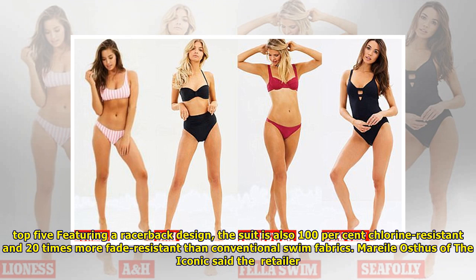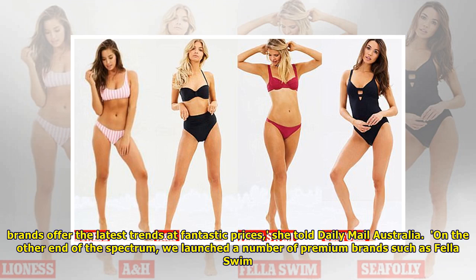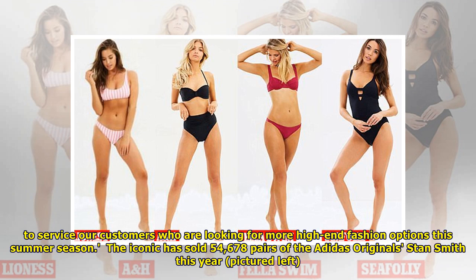The suit is also 100% chlorine-resistant and 20 times more fade-resistant than conventional swim fabrics. Marile Osthis of The Iconic said the retailer works hard to reflect its incredibly diverse customer base, with suits available in a variety of price points. Brands like Lioness and Atmos offer the latest trends at fantastic prices, she told Daily Mail Australia. On the other end of the spectrum, we launched a number of premium brands such as Fela Swim to service our customers who are looking for more high-end fashion options.